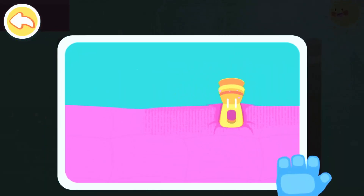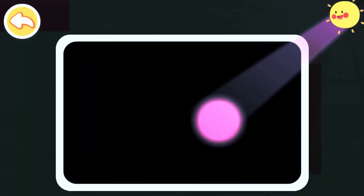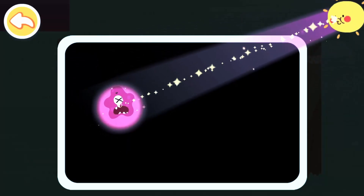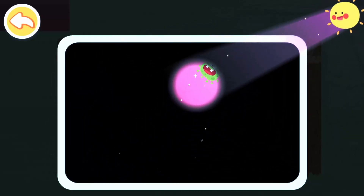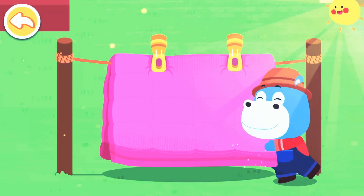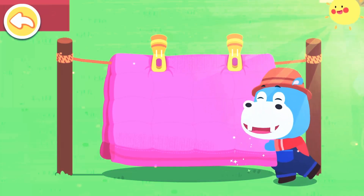Secure the blanket so it won't be blown away by the wind. Let's use the ultraviolet light to kill the bacteria. Put your blankets in the sun often — they will smell better and you will stay healthy and warm as well.